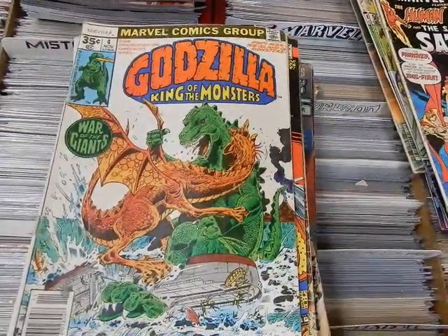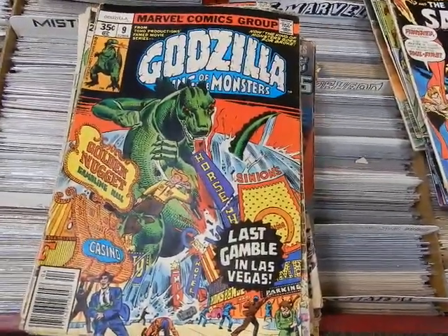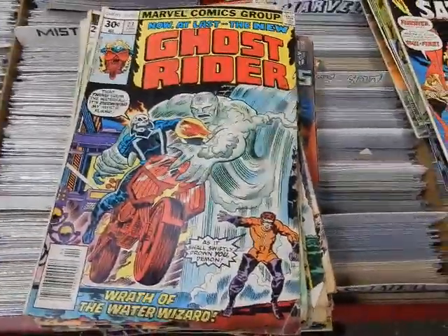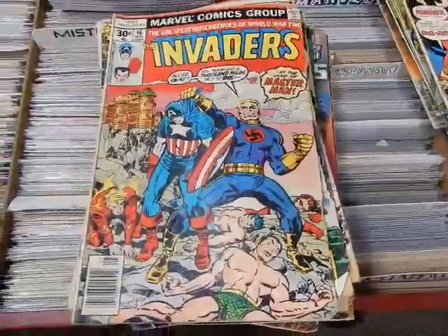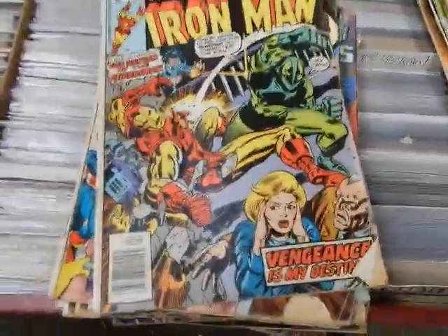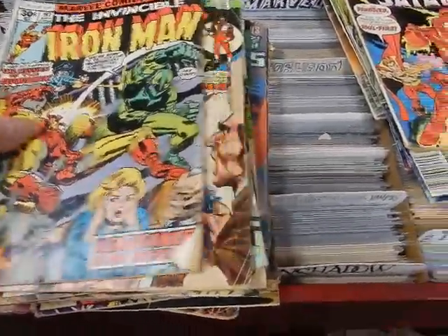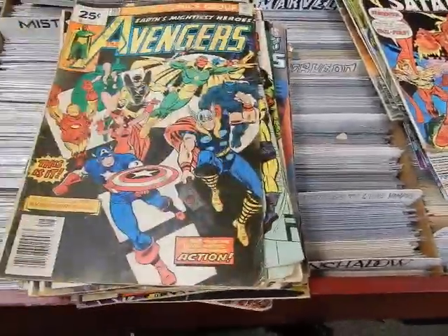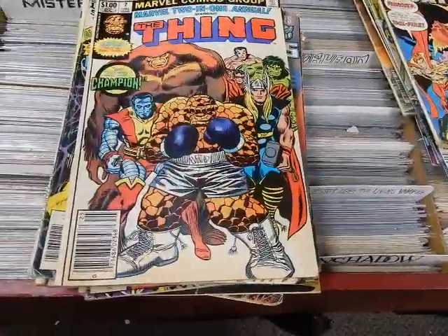We've got Strange Tales featuring Brother Voodoo 171. Godzilla #4 — you might think that's a 35-cent variant but it's not; it's 30 cents, as that was the first month they went to 35 cents. Godzilla #9, Captain Marvel 47, Captain Marvel 23, Invaders #2, Invaders 16, Iron Man 87, and Iron Man 97.